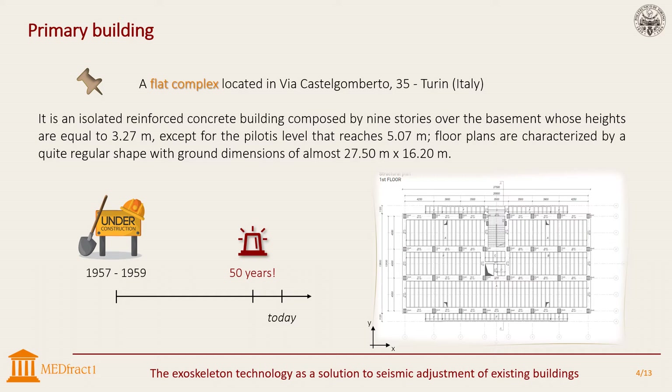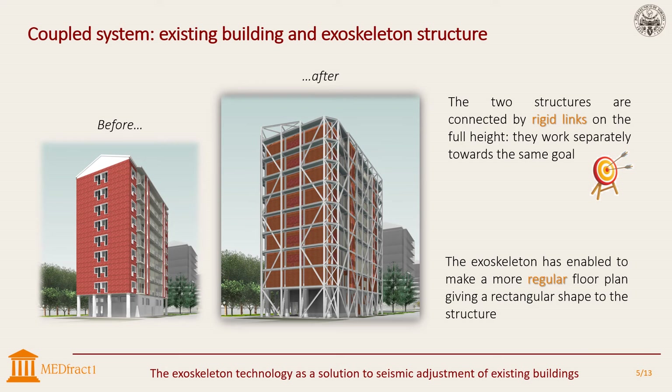Construction works started in 1957 and finished two years later, so more than 50 years have passed. Starting with the original construction, whose first-level structural plan is shown on the lower right, a finite element model has been designed using the structural analysis software Autodesk Robot. From now on, the capital letter U stands for uncontrolled structure to distinguish it from C of the final coupled system. Seismic adjustment has been carried out by introducing a self-supporting steel exoskeleton which stands next to the existing construction but lying on its own rigid foundations. It rises from the planking level to the top of the entire façade, and the structural elements it is made of are pillars, beams, and diagonals. The introduction of the exoskeleton has enabled a more regular floor plan, consisting of the primary slab and the new external part linked to each other by a rigid connection.